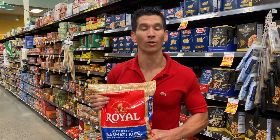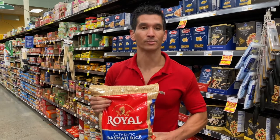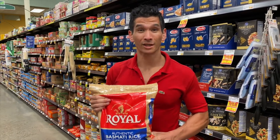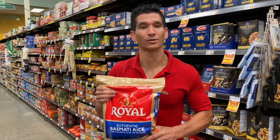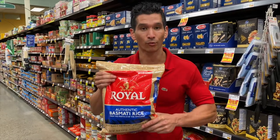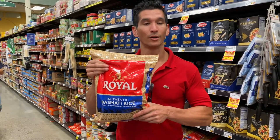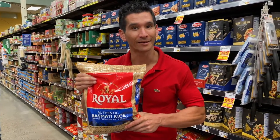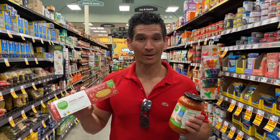Rice is a very common meal for bodybuilders and regular people worldwide. When you're buying rice, be careful about the type — a lot of rice, particularly brown rice, is high in arsenic. Basmati rice is lower in arsenic than both regular jasmine white rice and brown rice. This is also non-GMO, so that's what I'm going with today.